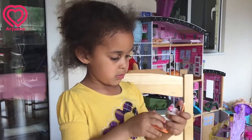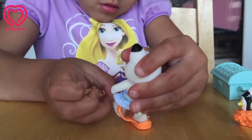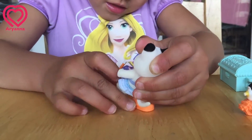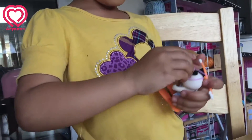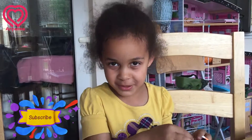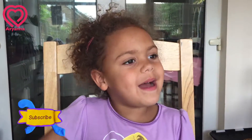Flip flops — these are called flip flops. Thank you for watching our unboxing video! Don't forget to subscribe!